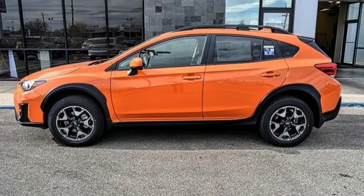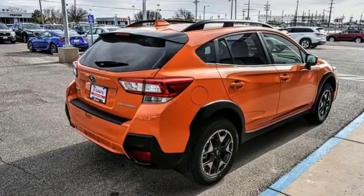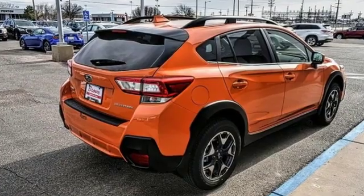Capable, safe, Subaru. They say a journey begins with one step. In this case, it begins with a test drive. Start your next adventure today.